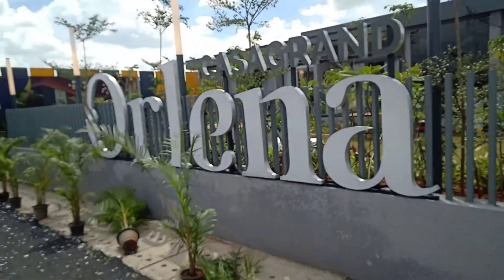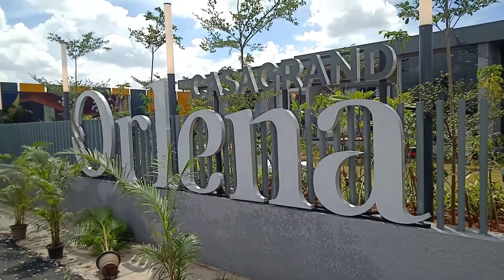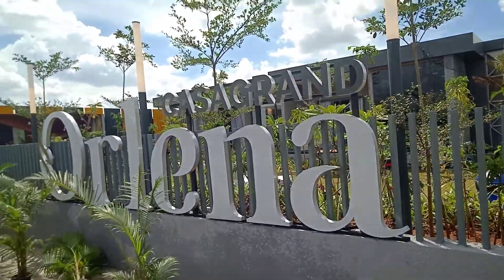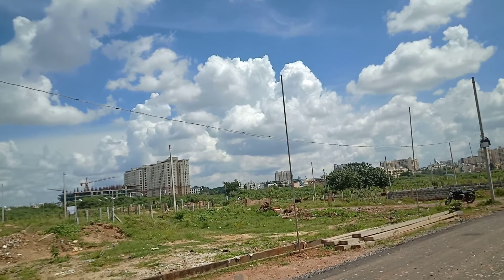Good morning viewers. Today we are showcasing a project developed by Casa Grande — a new launch at Hennoor location by the name Orlina. In terms of connectivity, this is just around two kilometers from the Hennoor location.